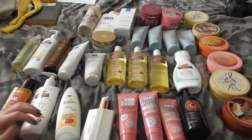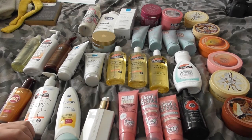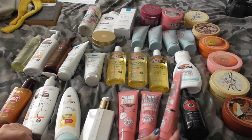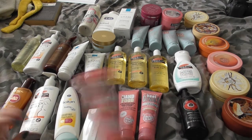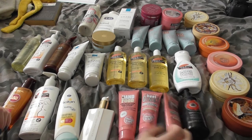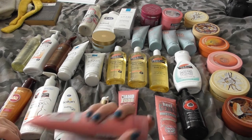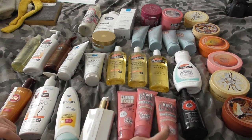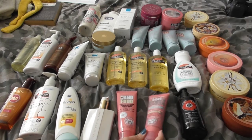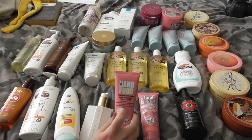I'm going to start with what's at the front. We have three tubes of Soap and Glory products — two of the Heal Genius. This one is a lot older than this one; it doesn't even smell good anymore. This one is a lot mintier and fresher, so I'm going to get rid of the old one and keep the new one. The Hand Food — I really like it. I need to get back in the habit of using hand lotion every night, so I'll keep this by my bed to use it up.